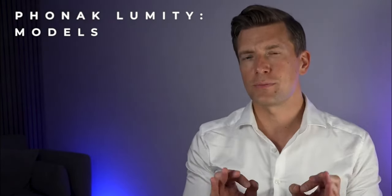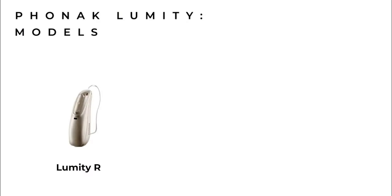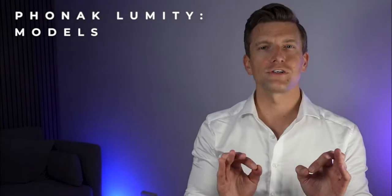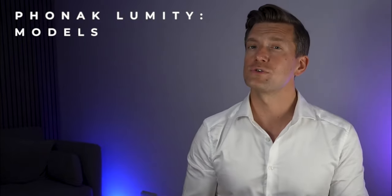There are three models available: the Audeo Lumity R, which is rechargeable; the Audeo Lumity RT, which is rechargeable with the telecoil; and finally the Audeo Lumity RL, which is rechargeable and their Life waterproof version. You'll notice that this is the first portfolio of hearing aids that Phonak have ever released that are solely rechargeable, with no standard battery version. There's also no sign of any disposable battery option for the time being, but sources do tell me that this is something Phonak will be launching at an undisclosed date in the future. There will also be three different chargers available, including one for the Lumity Life available with and without a power bank, giving an additional three days of battery life without being connected to a power source.